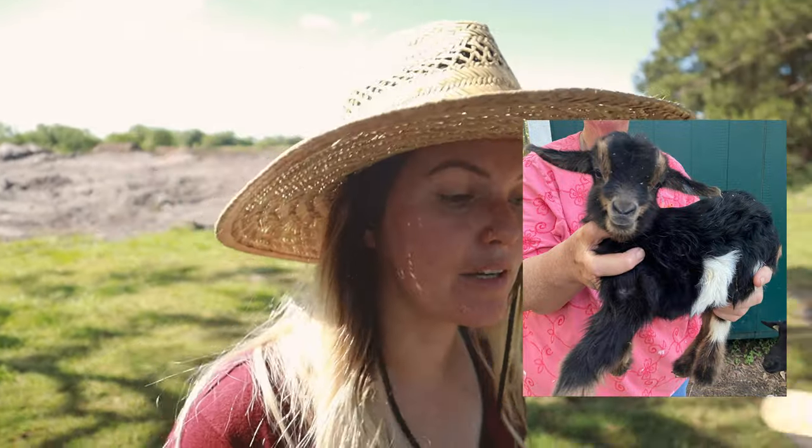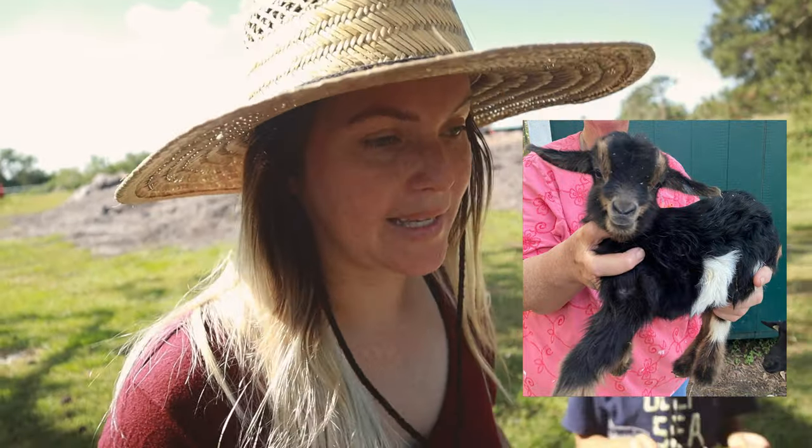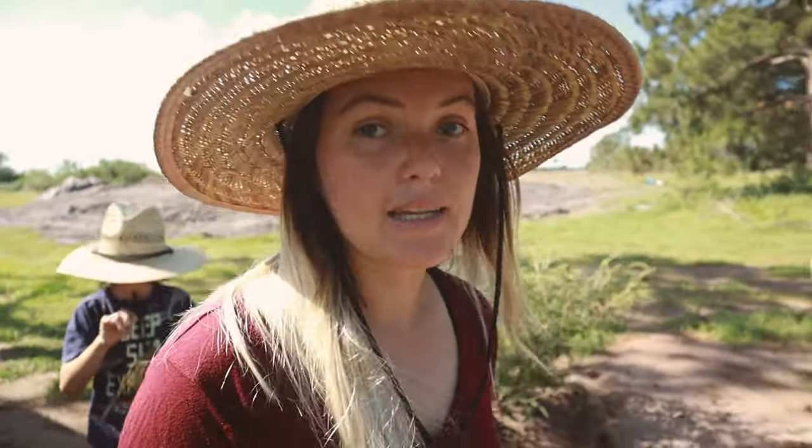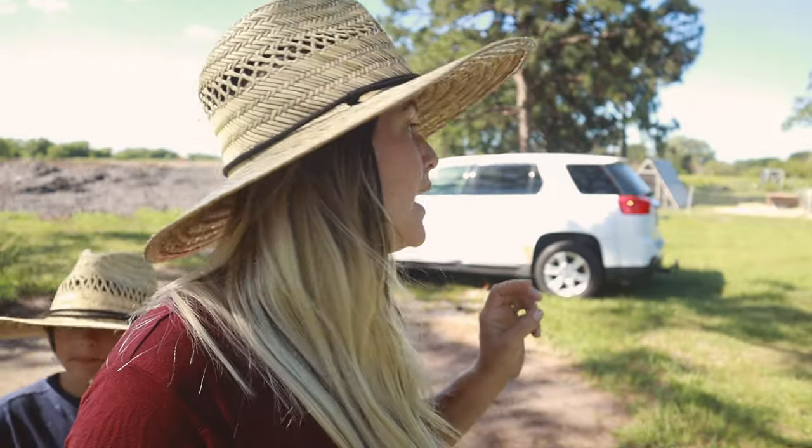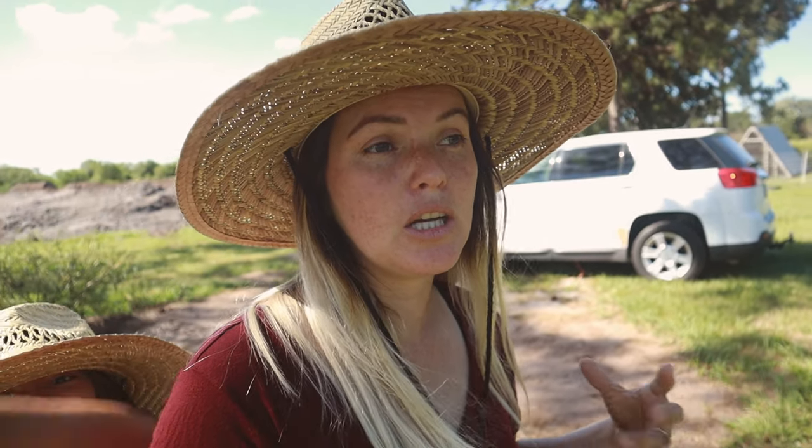And then the last of the four is a black and tan tri-buckling. He unfortunately does not have blue eyes, but he is also a carrier. That will give us, in grand total for our entire herd, two bucks and four does for breeding. And I think that'll give us a really good foundation.